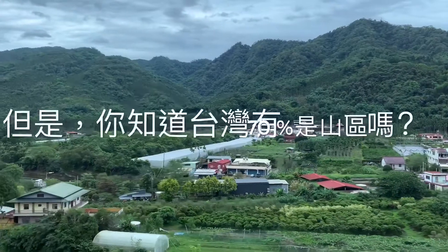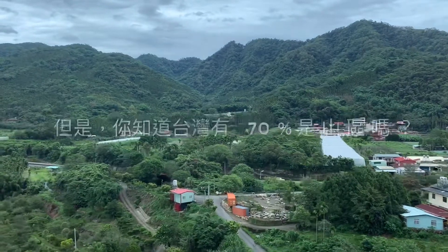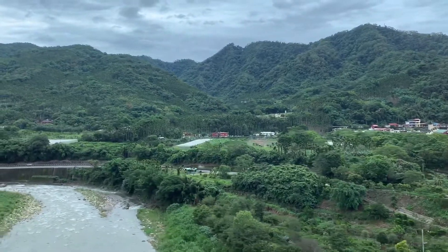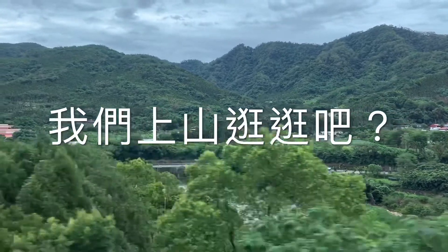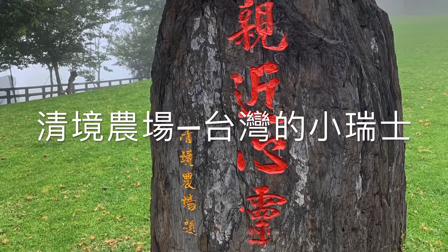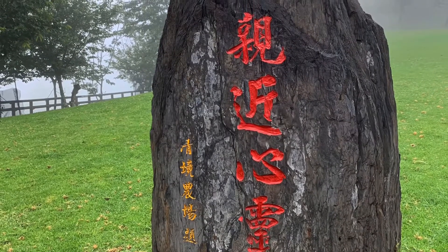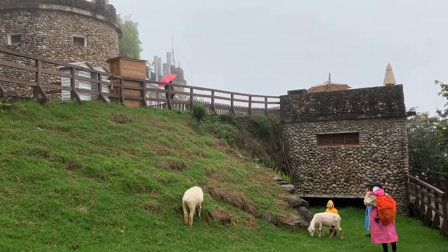But do you know that 70% of Taiwan is mountainous areas? To the mountains today — this is the Qingjing Farm, the little Switzerland in Taiwan. It features sheep and sheep castle.